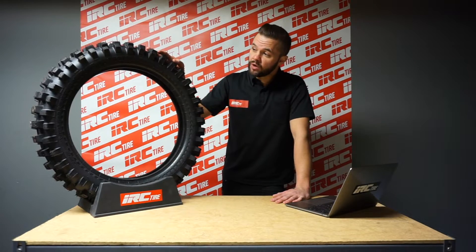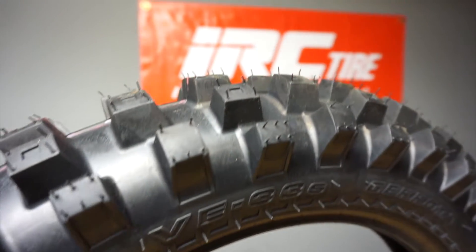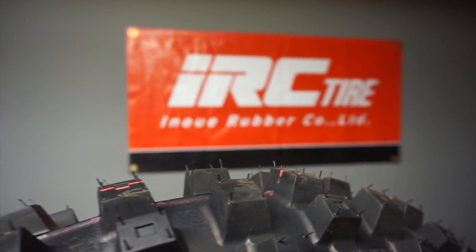The tire is available in a 110-100-18 rear and should be a staple in any extreme enduro off-road desert rider's arsenal.